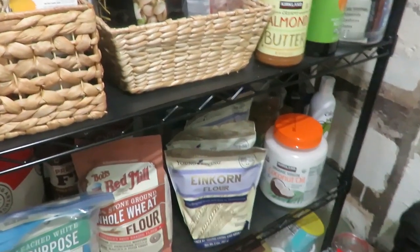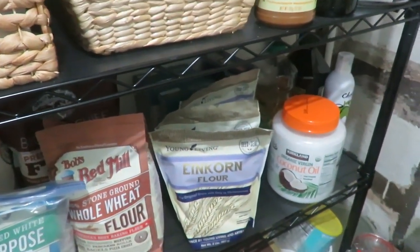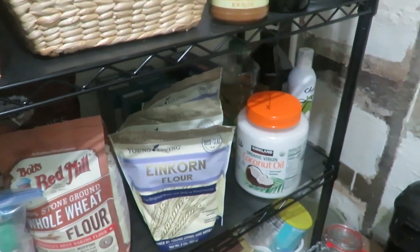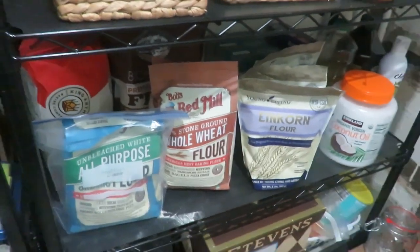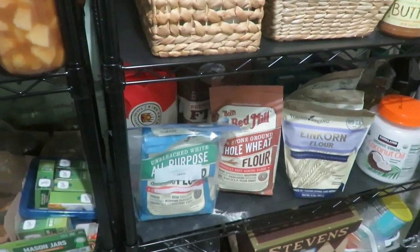Down to the next shelf below, I have extra oils — olive oil, coconut oil, and I do have canola oil on hand for boxed brownie mix for youth groups and stuff like that. Einkorn flour, whole wheat flour, and my organic all-purpose flour. I make sure to have plenty of those, especially since I'm a sourdough maker.